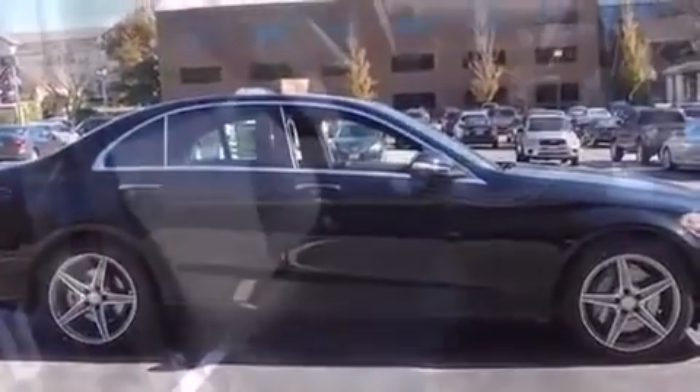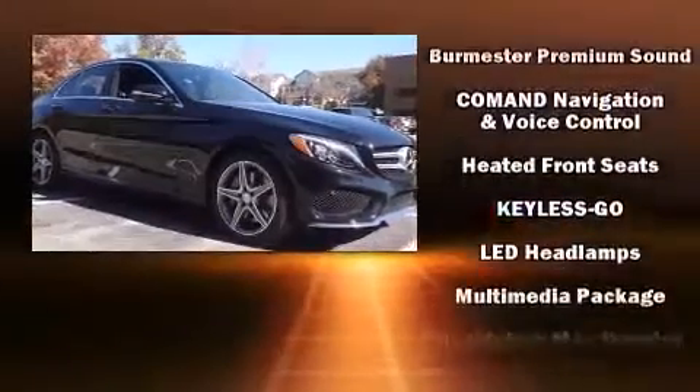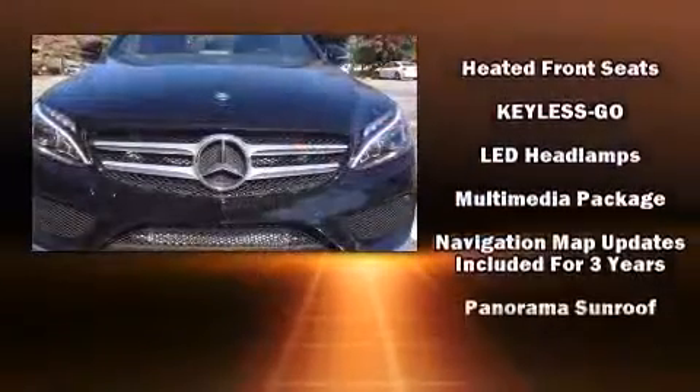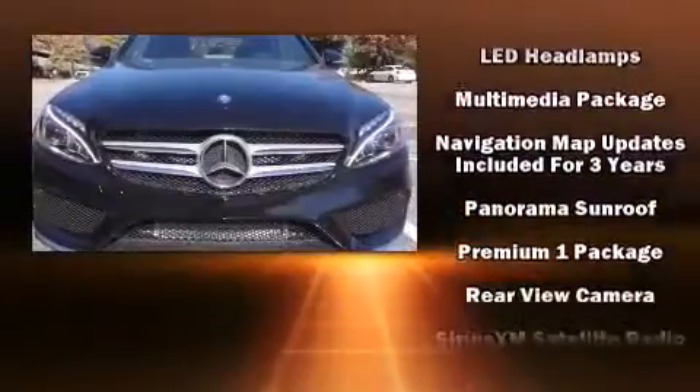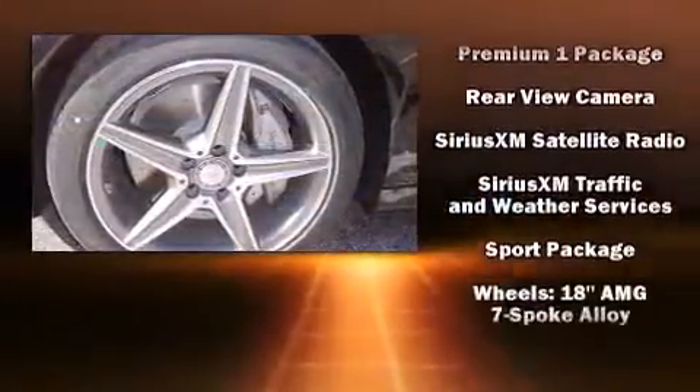Mercedes-Benz ensures the safety and security of its passengers with equipment such as a panic alarm, an emergency communication system, and four-wheel disc brakes with ABS. Electronic stability control stands out as a technologically savvy innovation, keeping you better connected to the road.